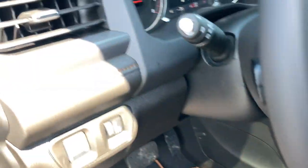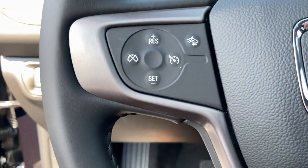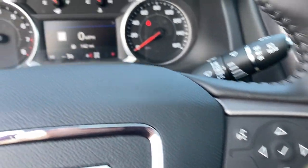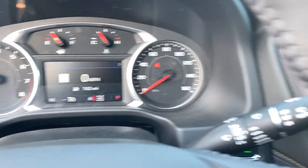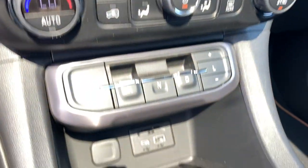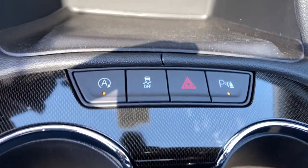The following are some of this vehicle's highlighted options: navigation system, keyless entry, all-wheel drive, heated mirrors, keyless start, remote engine start, power lift gate, premium sound system, fog lamps, lane keeping assist.